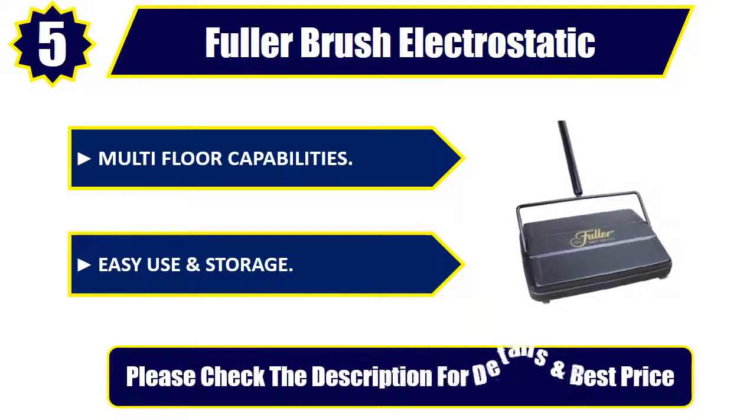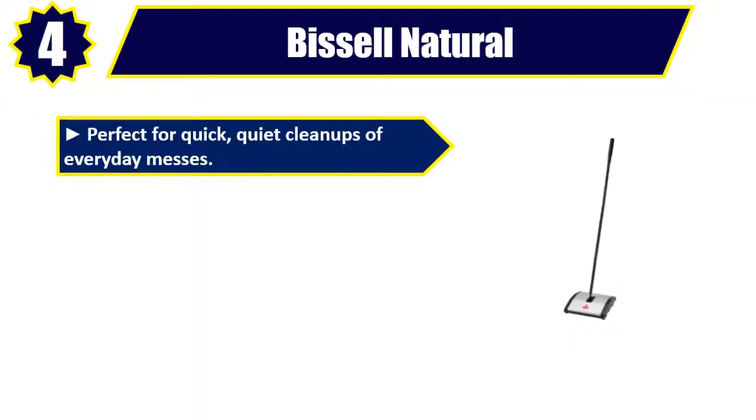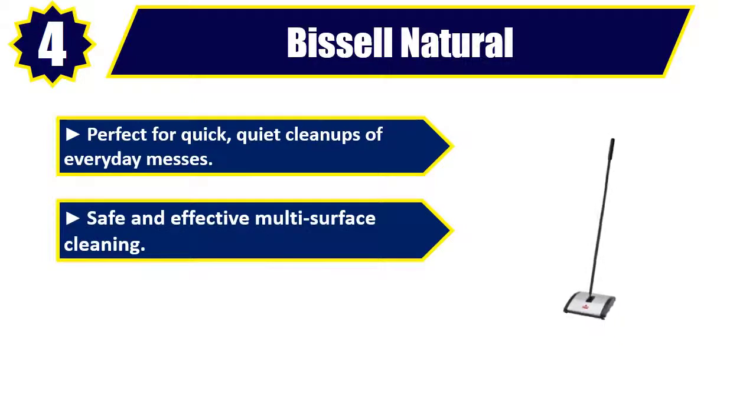Please check the description for details and best price. Number 4: Bissell Natural Sweep Carpet. Perfect for quick, quiet cleanups of everyday messes. Safe and effective multi-surface cleaning.